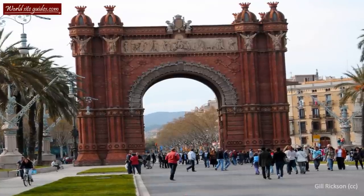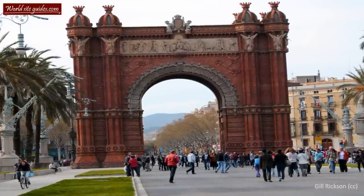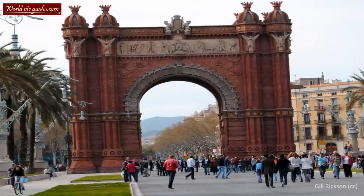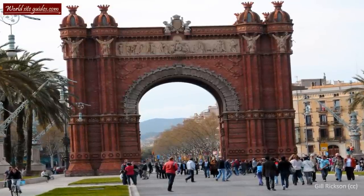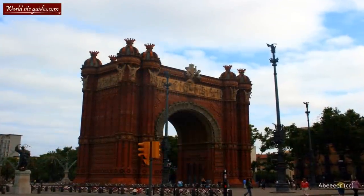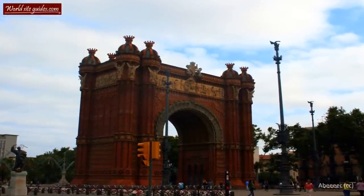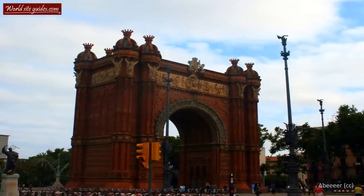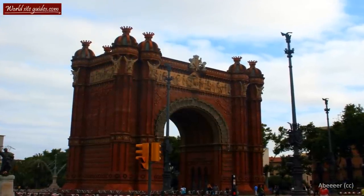Welcome to the beautiful Barcelonan Arc de Triomphe. This arch was built for the World Expo of 1888, which took place here in Barcelona. The arch was built to become one of the main attractions while at the same time serving as the entrance to the exposition, which took place at the nearby Parc de la Ciutadea.